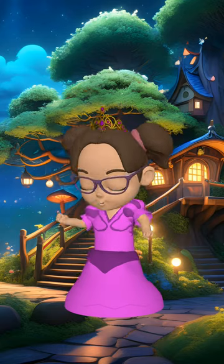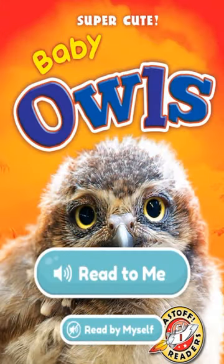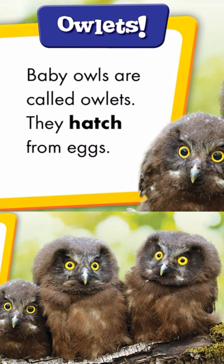Today, we are going to read about owls. Baby Owls. Owlets — baby owls are called owlets. They hatch from eggs.